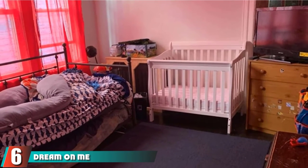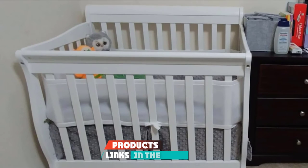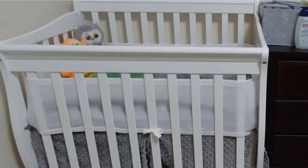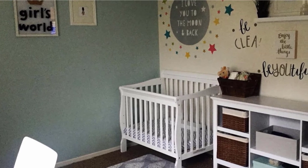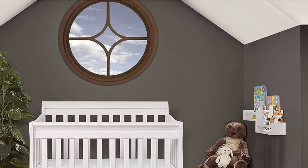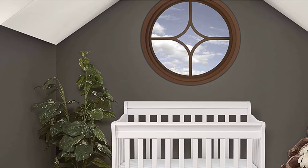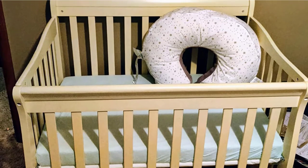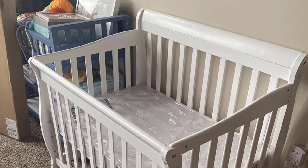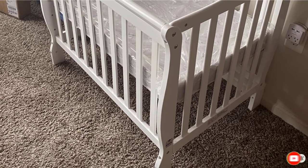The number six position is the Dream on Me 4-in-1 Convertible Mini Crib. If space is at a premium, you might want to opt for a mini crib that provides all the comforts of a regular crib with a smaller footprint. This mini crib converts to a mini daybed and also converts to a twin bed with a conversion kit sold separately. It's sold in seven aesthetically pleasing colors and can hold children up to 40 pounds. This crib is also tested for lead and all other toxic materials. Just note, if you have a taller child, they might grow out of this or need to convert it to a twin bed before they might be ready.